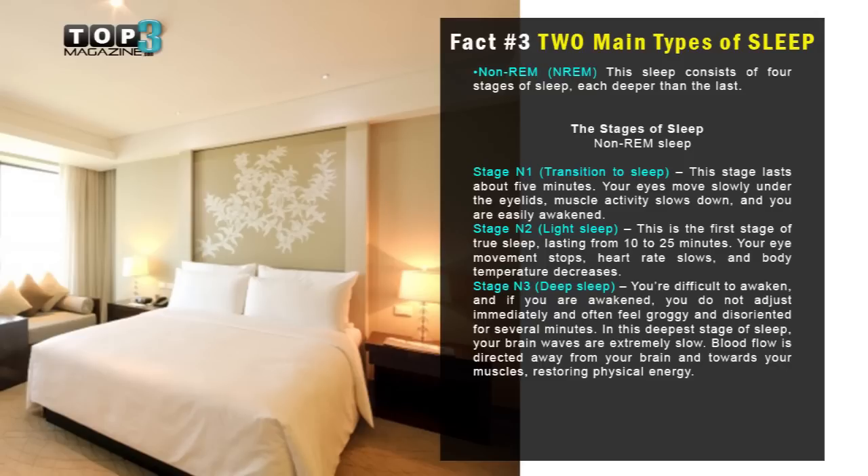Stage one: transition to sleep. This stage lasts about five minutes. Your eyes move slowly under your eyelids, muscle activity slows down, and you are easily awakened.